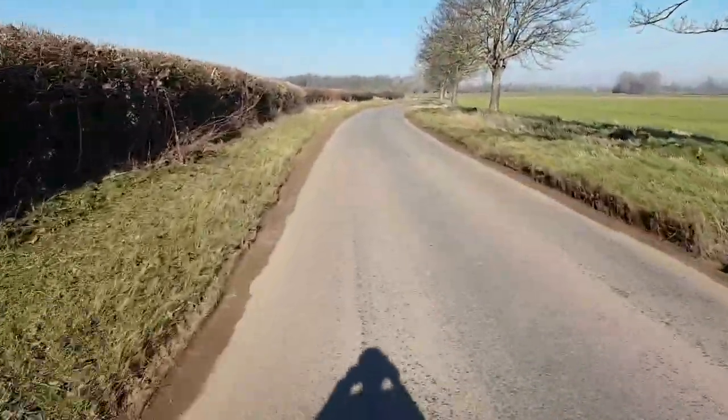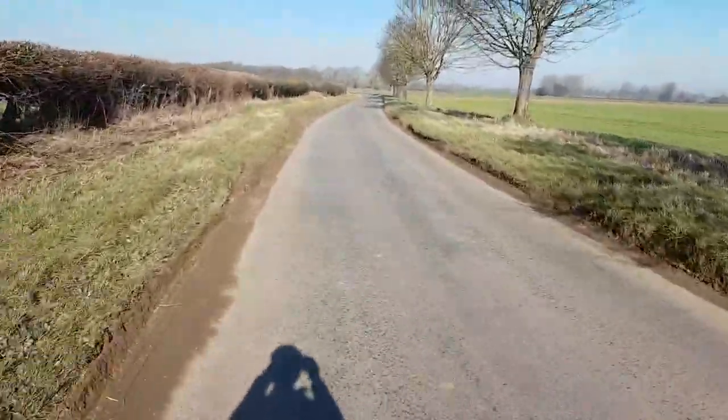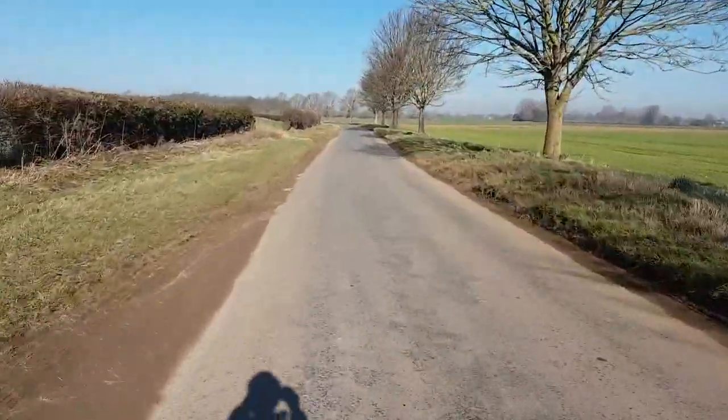What a glorious day for a ride to the studio. Late February and it's like early May. Utterly fabulous. Blue skies. Skylarks are singing.